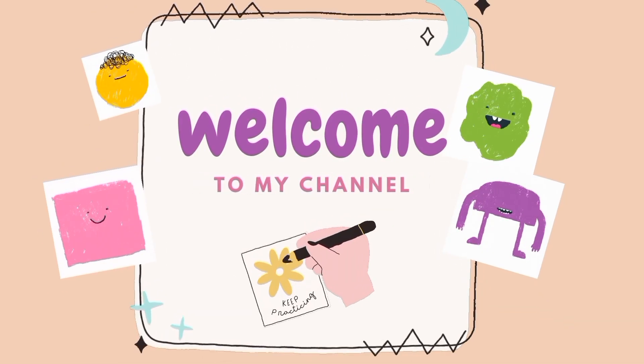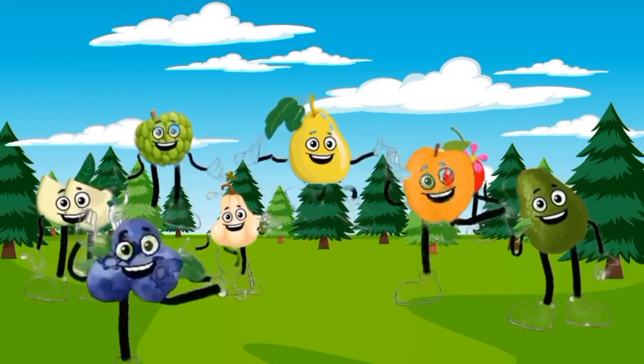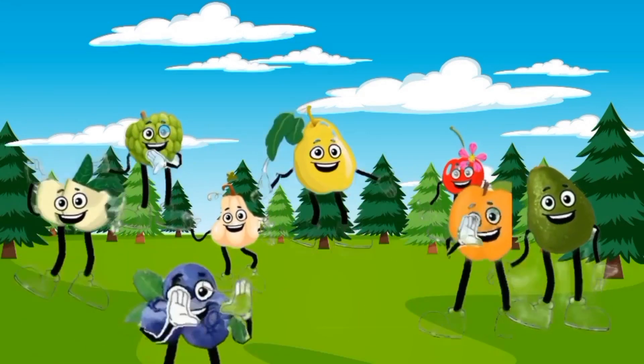Hello kids, welcome to Doodle Duo. They're delicious, nutritious, and come in a variety of colors and flavors.